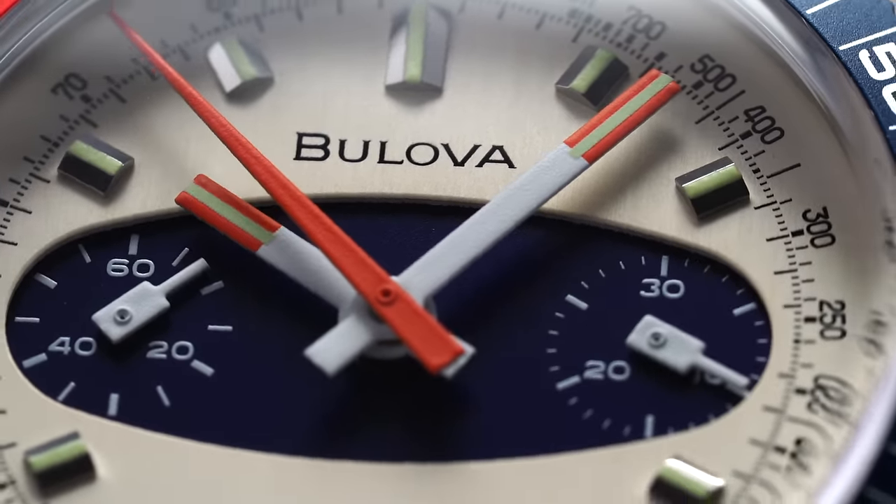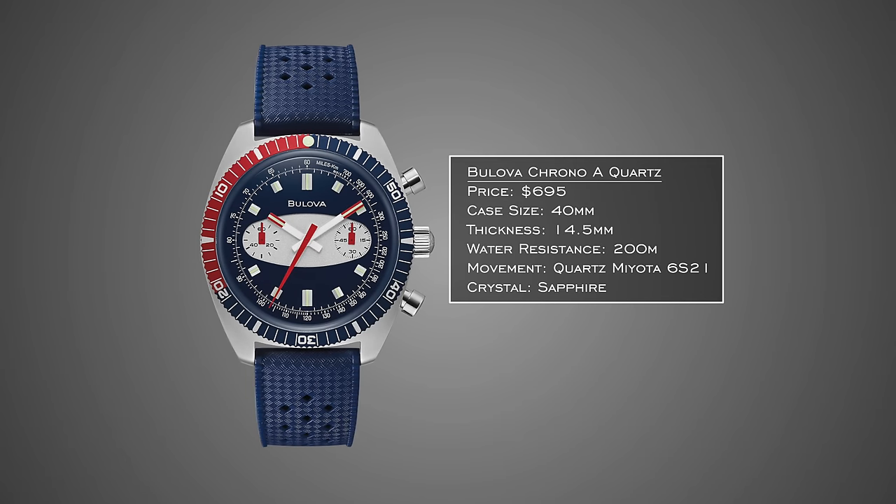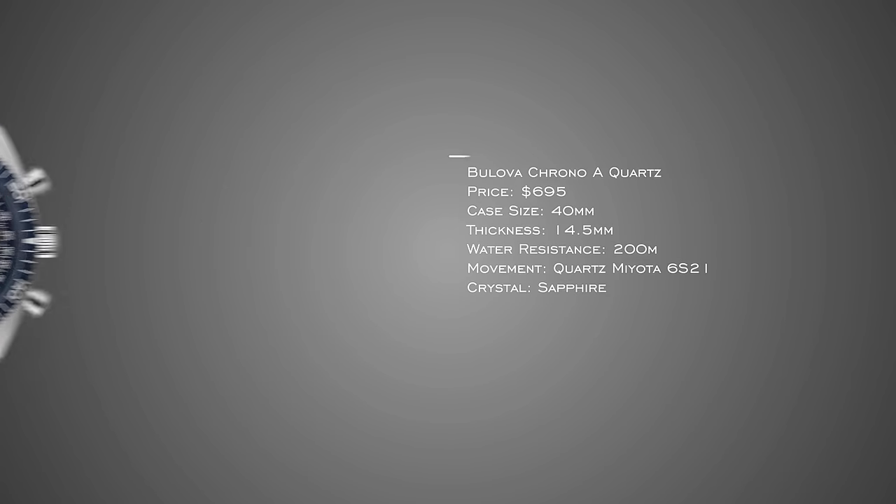There are a few different variants in terms of colors, as well as two different options in terms of movement, and that is going to substantially change the price — we're talking hundreds of dollars versus being north of $2,000. The quartz versions are going to have that nice high frequency, so you're getting some nice accuracy and a very attractive price tag.